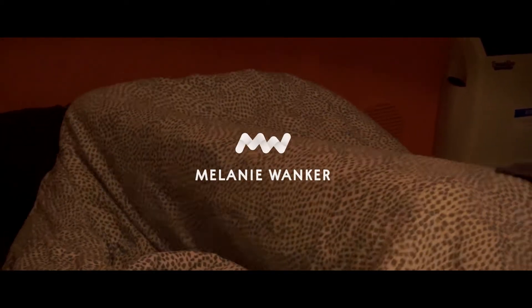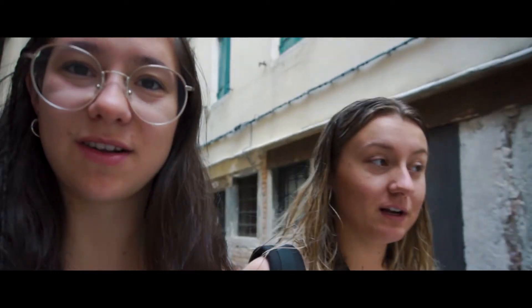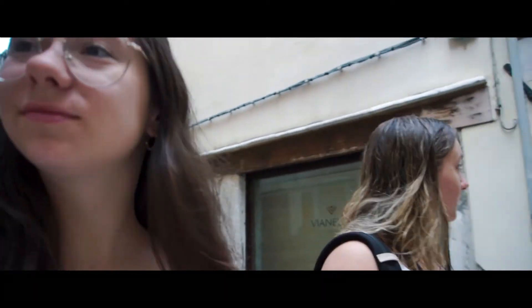Good morning! This is our second day in Venice and we're going sightseeing today. It's 8 o'clock in the morning and we are heading out. Our first stop is the Rialto bridge. Let's go!